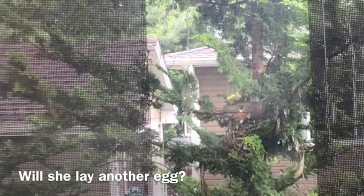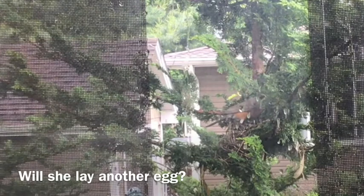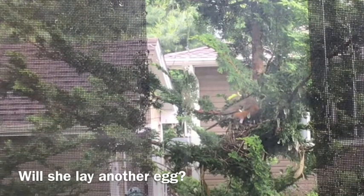I wonder if she will lay another egg. Still early in the summer — maybe we'll get more baby robins.